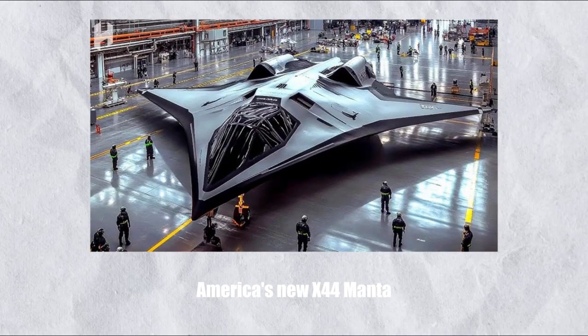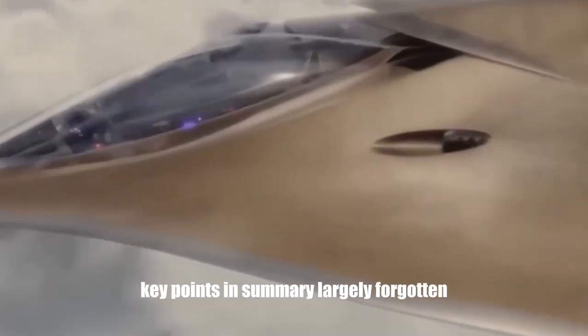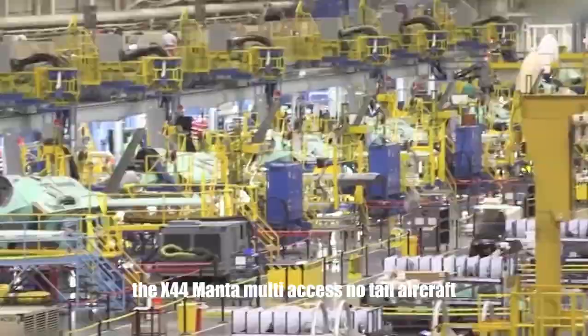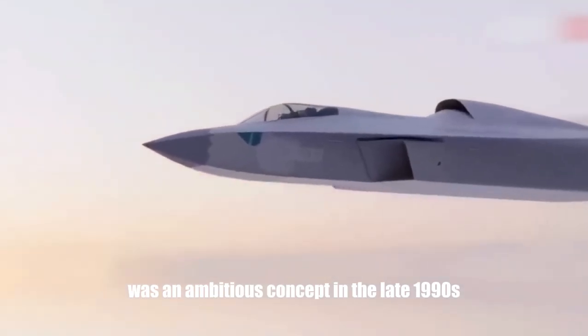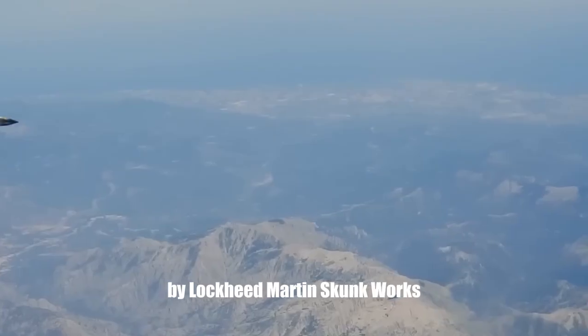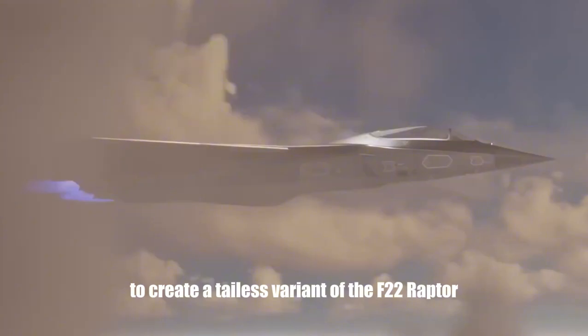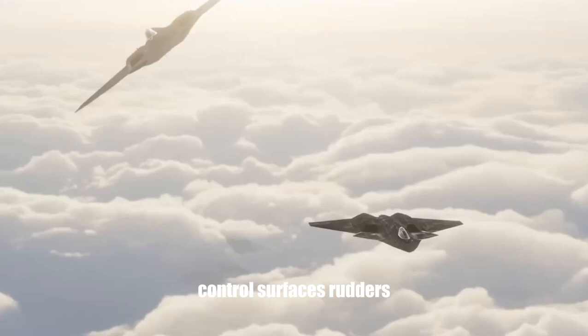America's new X-44 Manta sends shockwaves through China and Russia. Largely forgotten, the X-44 Manta multi-axis no-tail aircraft was an ambitious concept in the late 1990s by Lockheed Martin Skunk Works, NASA, and the U.S. Air Force to create a tailless variant of the F-22 Raptor. The design aimed to eliminate all traditional flight control surfaces.